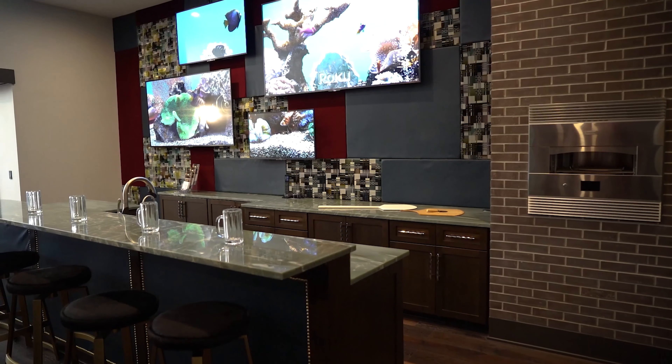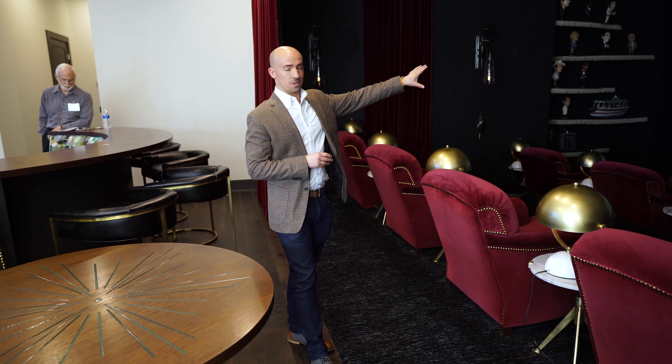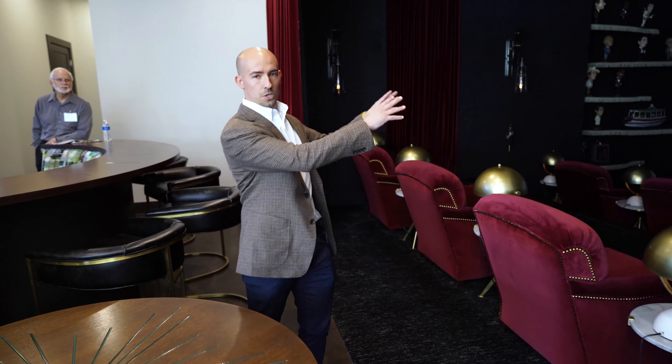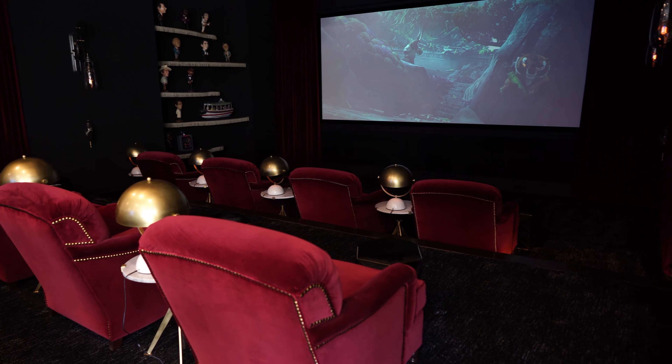This lower level is also really built for entertaining. It kind of has a 1930s speakeasy feel with a small nod to Art Deco. What I love most about this movie theater is not just the 206 inch movie screen, but this curtain can open and close so you can still watch a movie and be entertaining guests at the same time, or you can completely close it for a more intimate viewing experience.